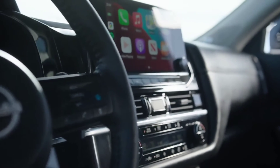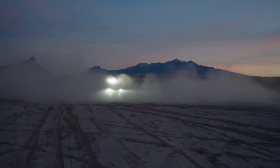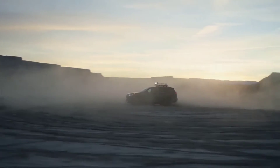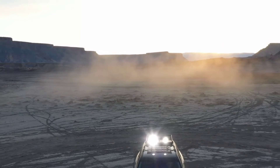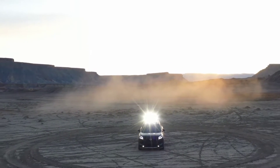Let's get into the specs here. It's going to have three rows with seating for seven or eight passengers in a 2-2-3 or 2-3-3 configuration. Front-wheel drive or intelligent four-wheel drive with seven-position drive and terrain selectors. We're going to look into that more.